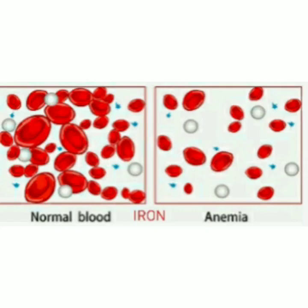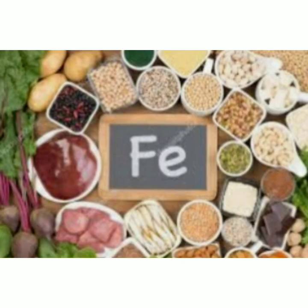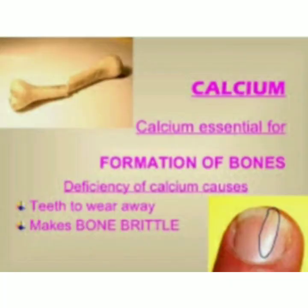Now we will talk about some minerals. First is iron. It is an essential element for blood production. About 70 percent of your body's iron is found in red blood cells called hemoglobin, and in muscle cells called myoglobin. Deficiency of iron leads to anemia, which leaves you tired and short of breath. Main sources of iron are green leafy vegetables like palak and saag, dried beans, and dried fruits.